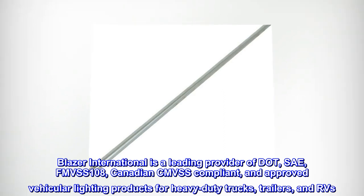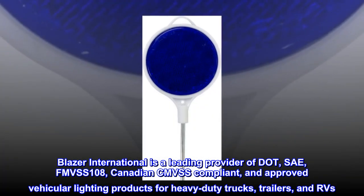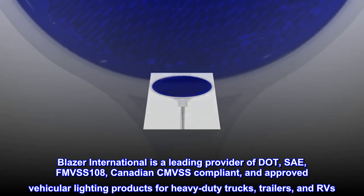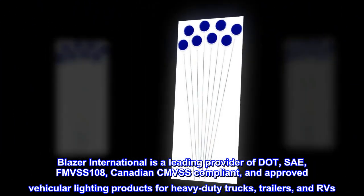Blazer International is a leading provider of DOT, SAE, FMVSS 108, and Canadian CMVSS compliant and approved vehicular lighting products for heavy-duty trucks, trailers, and RVs.